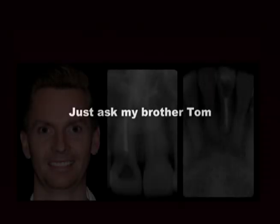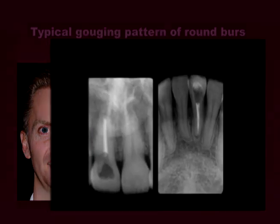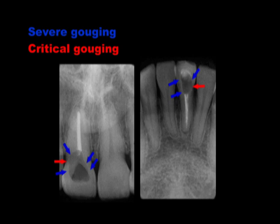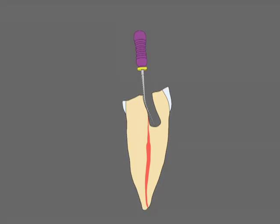So why are round burrs so problematic and why are the EndoGuide so helpful? It really comes down to shapes. When we look at my brother Tom's endodontic accesses, they show the classical round burr gouging pattern. Round burrs typically cut parallel-sided irregular walls, which changes what should be a routine task into a potential nightmare.